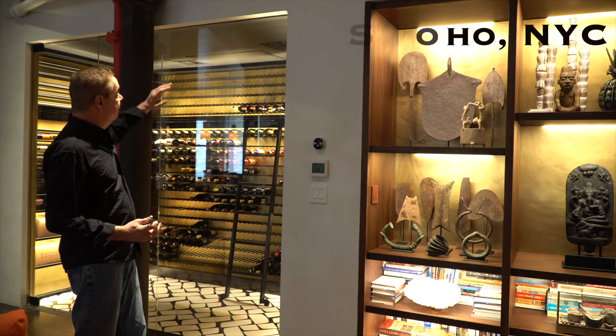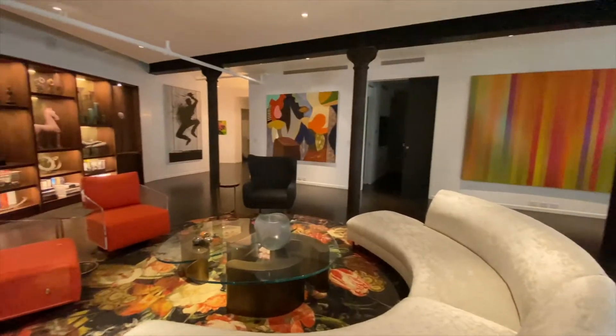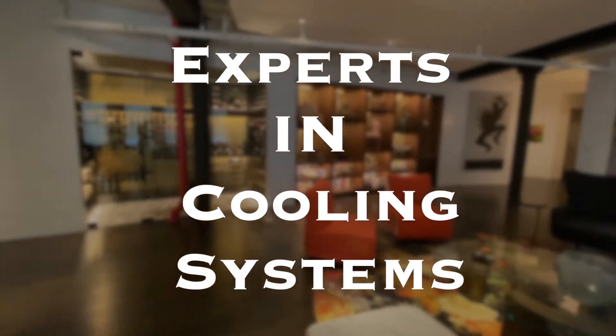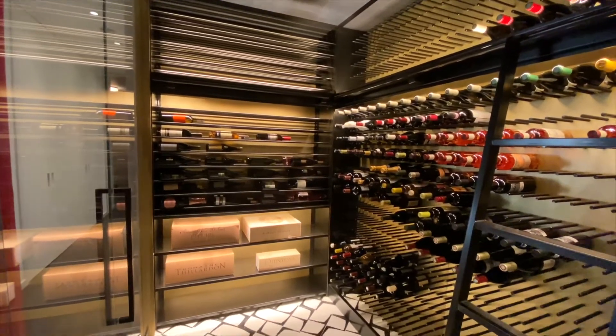It's completely invisibly cooled with equipment up in the ceiling and in an adjacent hallway, so it really just allows us to enjoy the collection — no clutter, no mechanicals. Absolutely beautiful handmade piece in here.